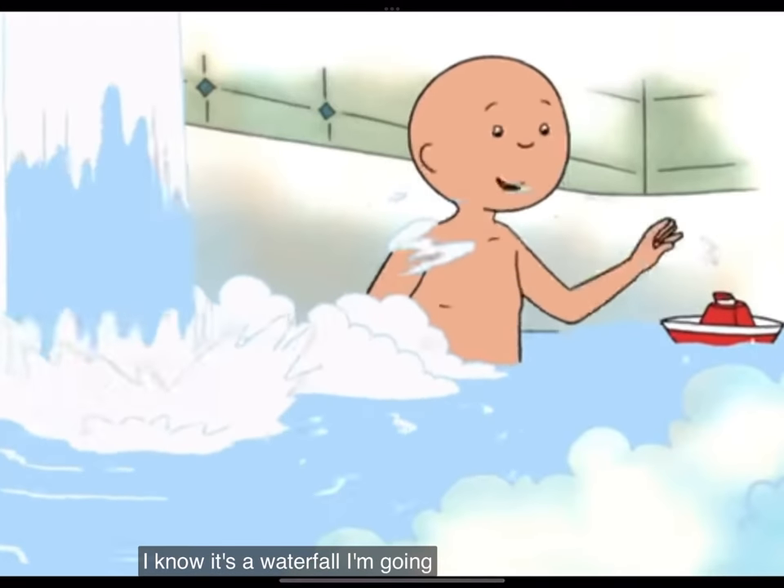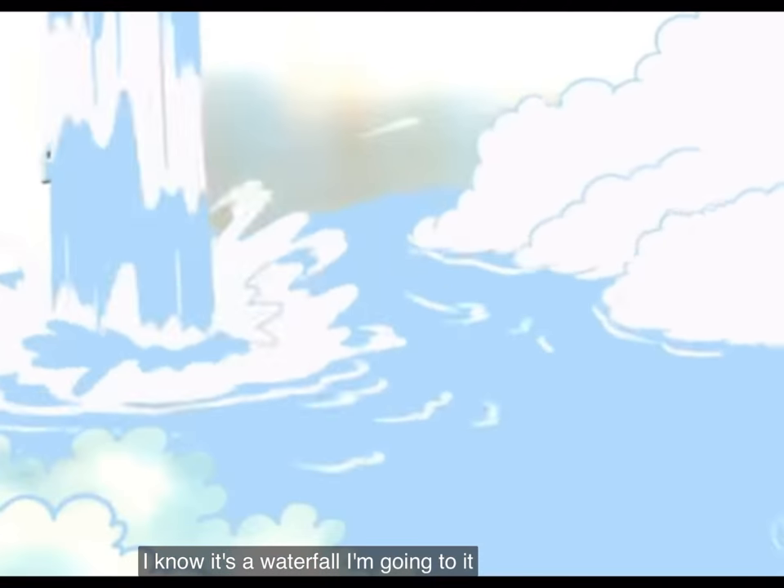It's a waterfall. I'm going to explore. Toot toot!